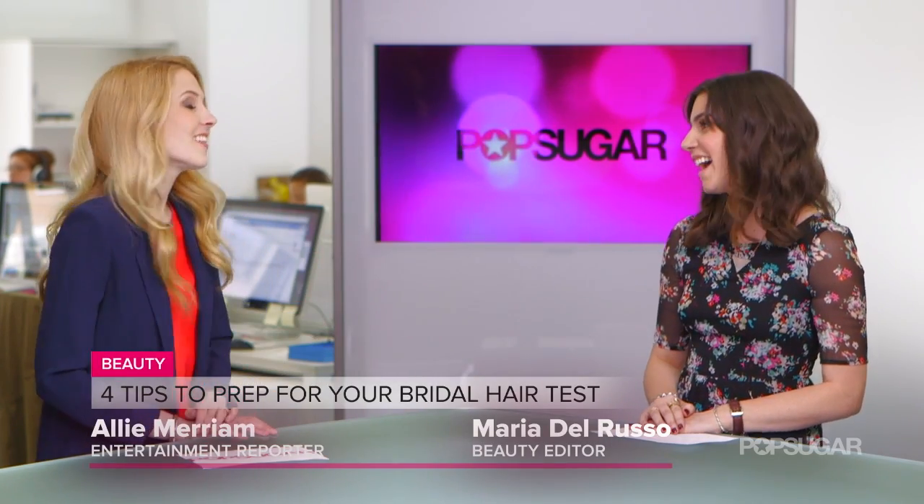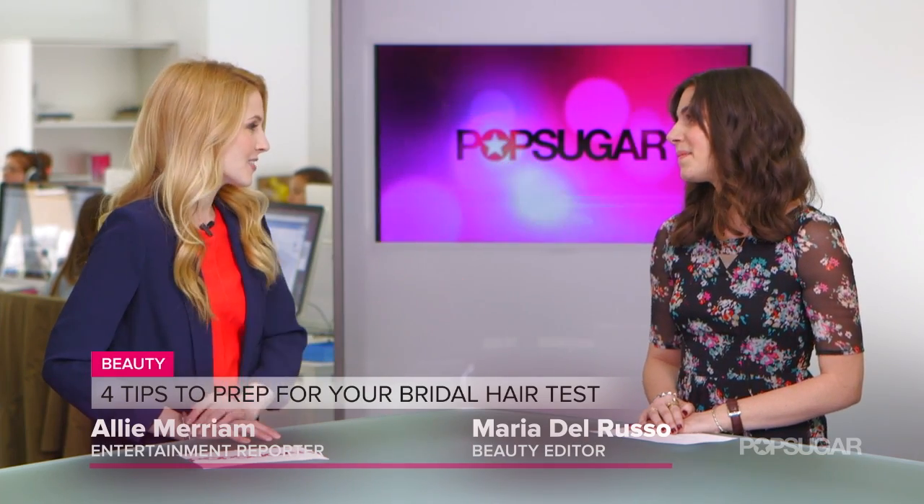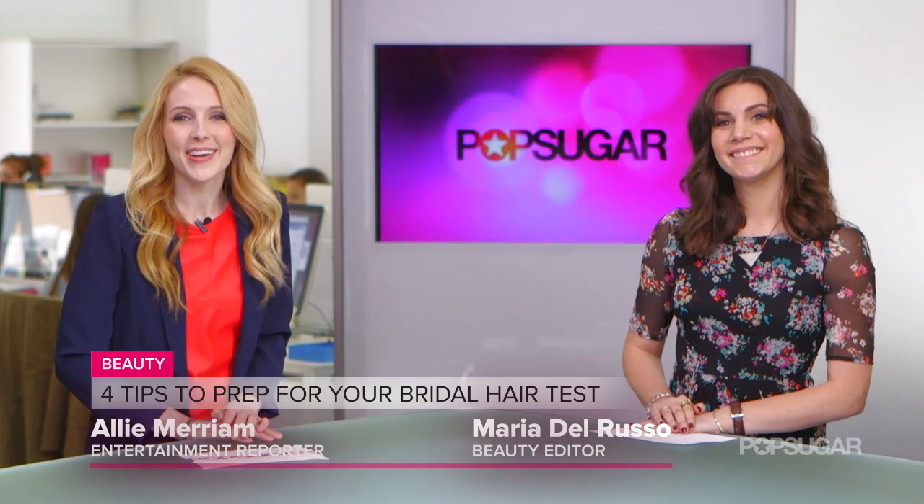The worst case scenario is arriving at a hairstyle you just don't like — nobody wants that. A lot of time and thought goes into crafting this hairstyle, so with these tips it's a recipe for success. Thank you so much Maria. I'm Allie Merriam, thanks for watching.